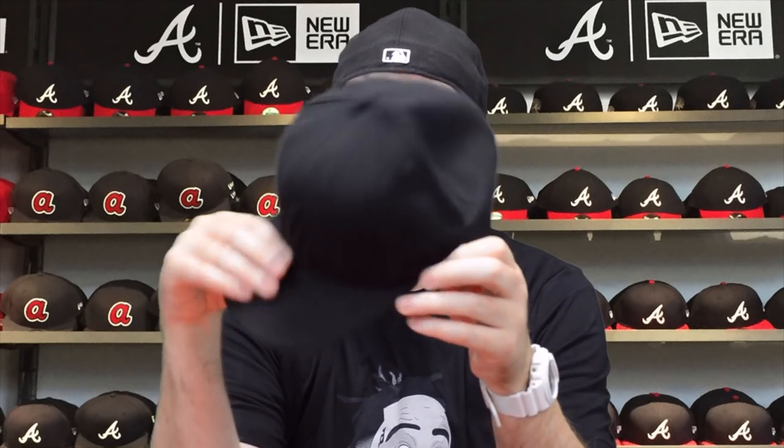Everything from here on out is going to be seven and a half. This Atlanta Braves black-on-black hat has probably been worn one to three times — everything blacked out, some say murdered out. We'll do this for five dollars plus shipping.